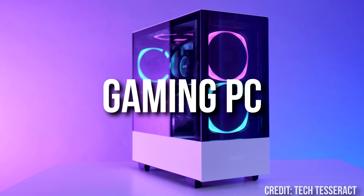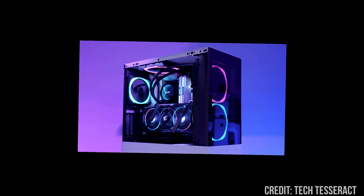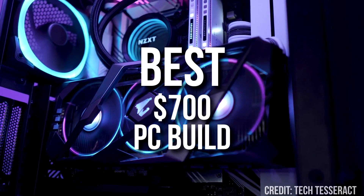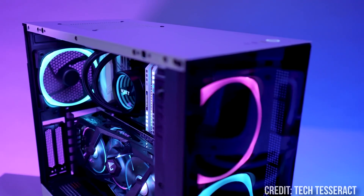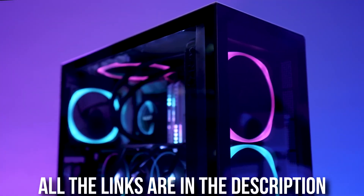If you have around $700 to spend on a new gaming PC build, you can actually get really good 1440p and 1080p performance as long as you don't bottleneck the system. In this video, I'll show you the best $700 PC with no bottlenecks. I will also show you the game performance and explain everything in simple terms so even beginners can understand. Links to all components mentioned will be in the video description.